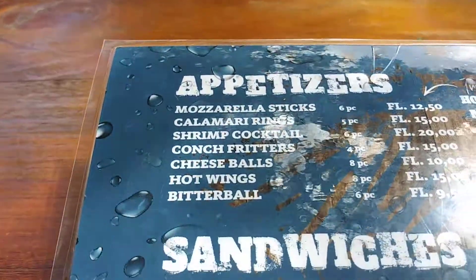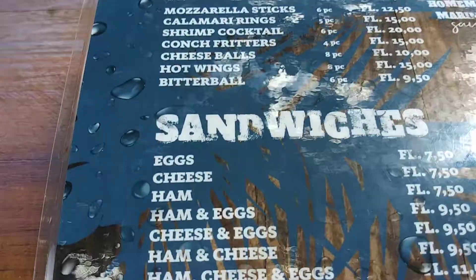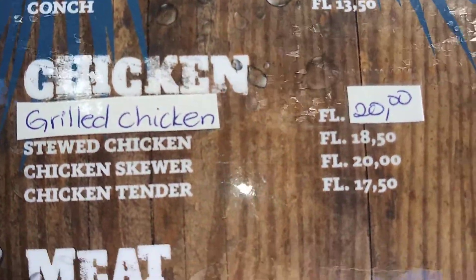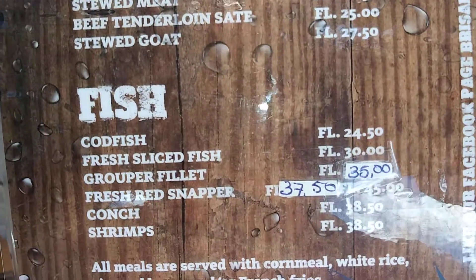So right here is our menu at Bob's Place. We're going to start out with calamari. And then we're going to get some sandwiches, and there's conch, Karen. There is conch — under sandwiches. Karen's not getting it because she thinks it's snails.